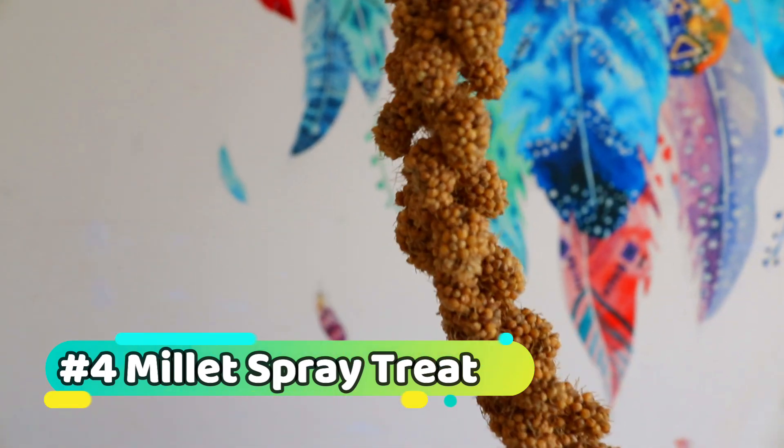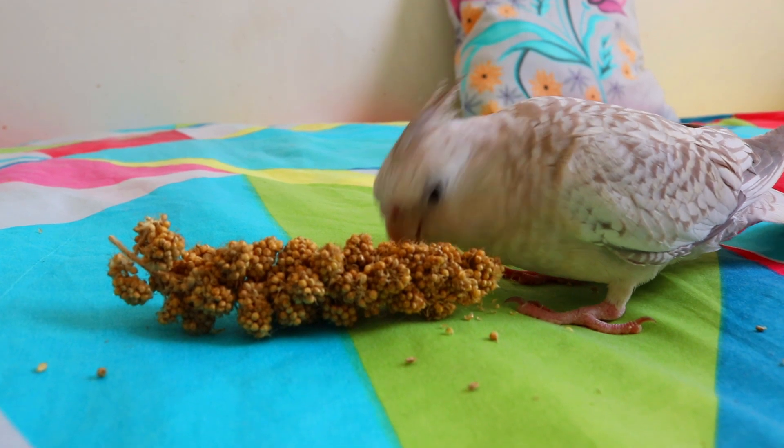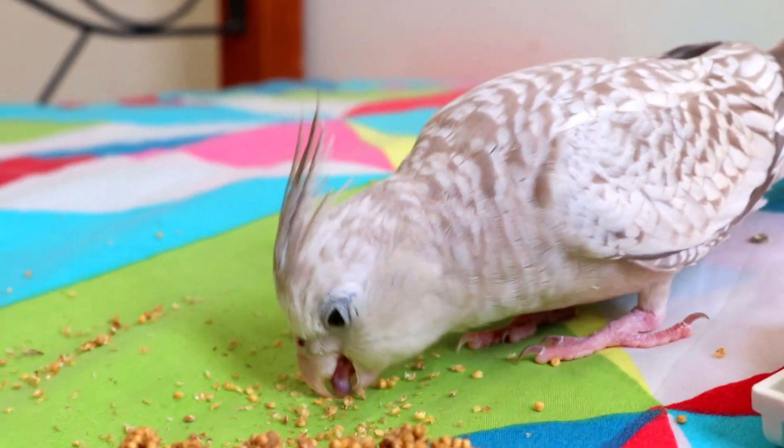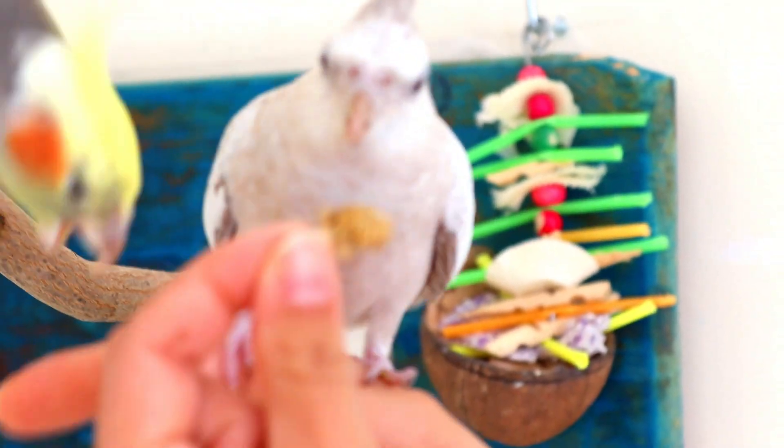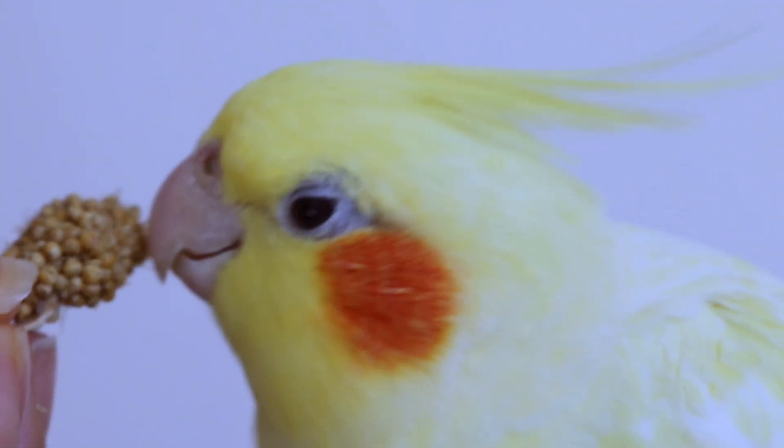Millet spray treats: treats are essential for any pet owner. For cockatiels, millet sprays are a delicious and nutritious way to show your love. You can use it as a reward in training, or just give it to your cockatiel once a week to enjoy.